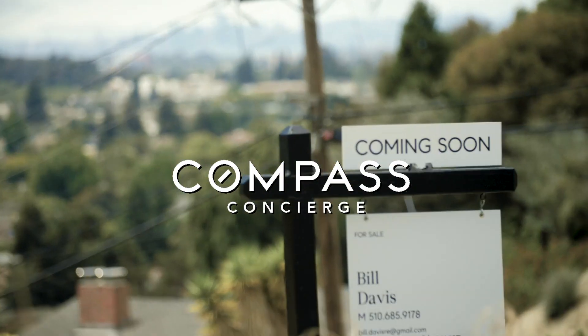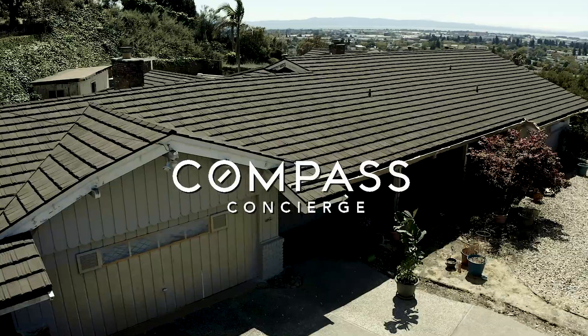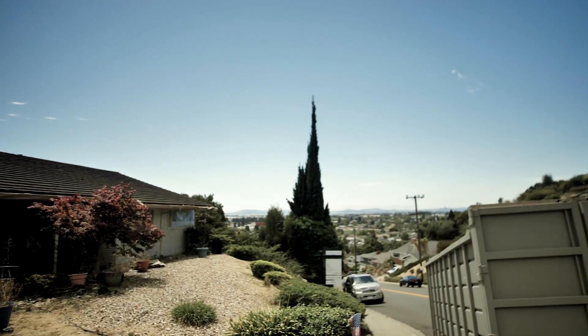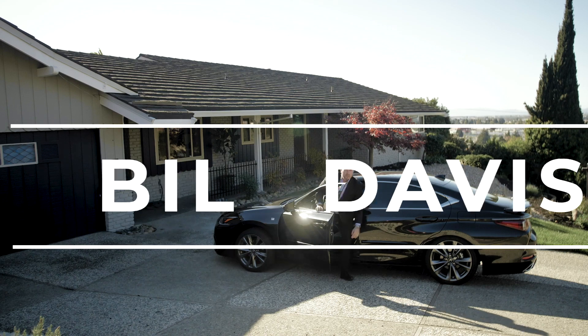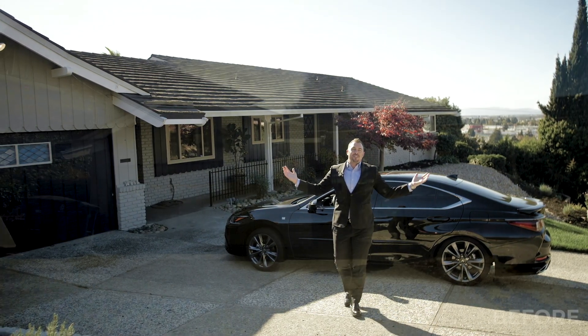I gave my client $40,000 to fix up his home so he can make more profit — and we did just that. Check out this transformation. Welcome to Project Vistagrand.